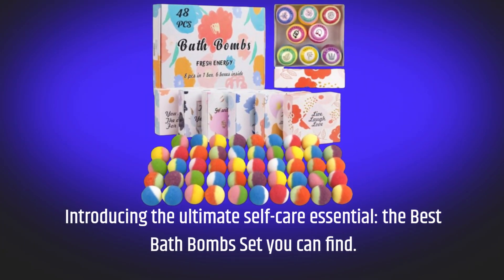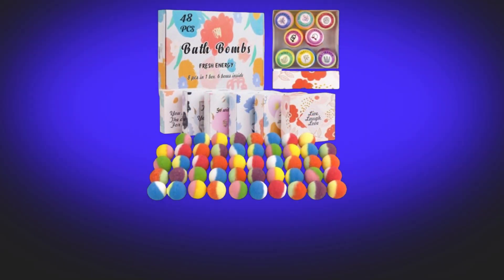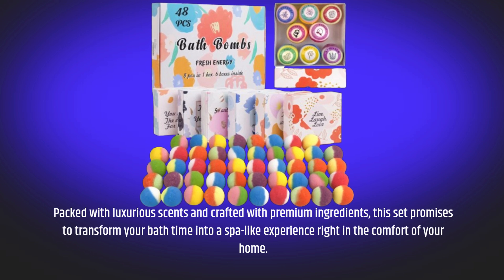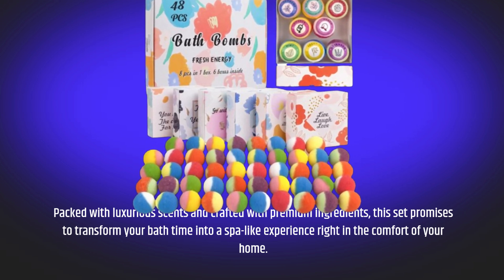Introducing the ultimate self-care essential, the best bath bomb set you can find. Packed with luxurious scents and crafted with premium ingredients, this set promises to transform your bath time into a spa-like experience right in the comfort of your home.